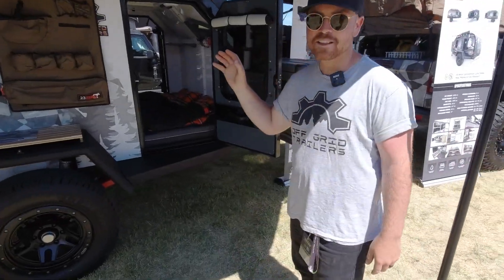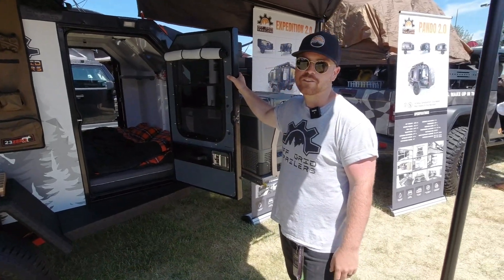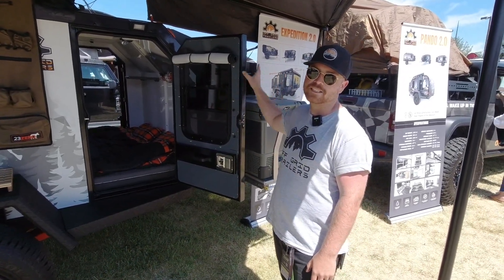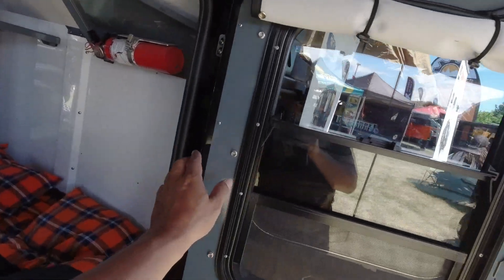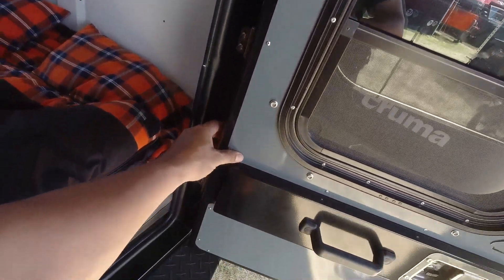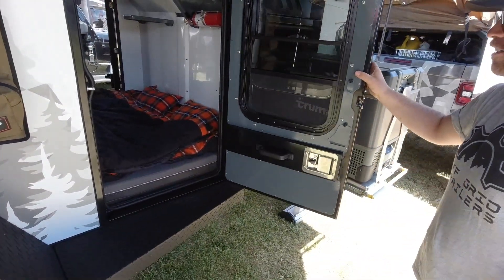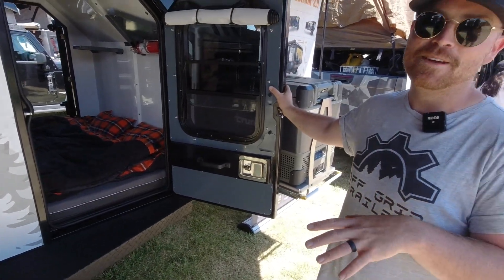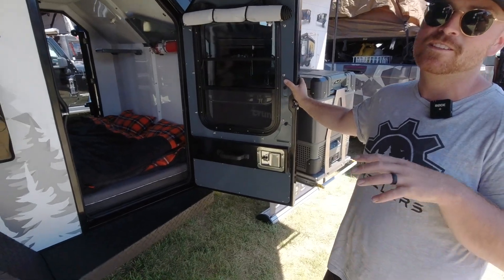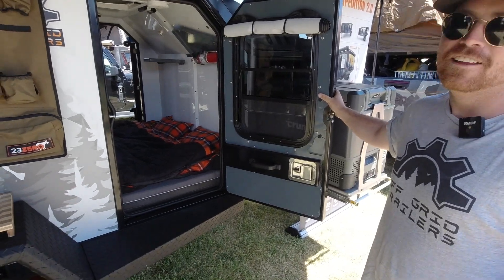A couple of the key things that we've changed since the last video: all of our doors — rather than outsourcing them to a third party, we decided to design and build them in-house. So you get a much more solid, sturdy door. They're thick, they're durable, you can slam them closed. These may be the most well-built doors on a teardrop — it's like an automotive door, almost looks like a Jeep door.